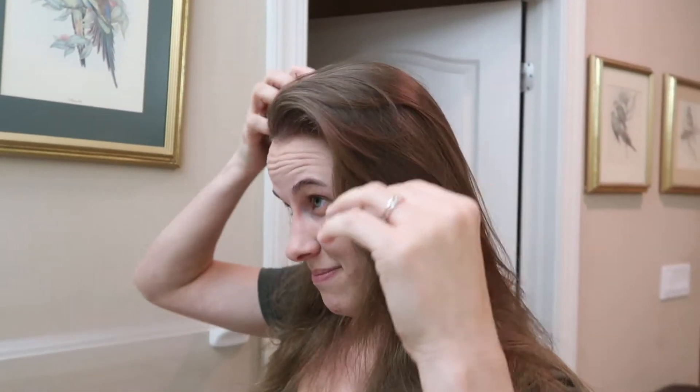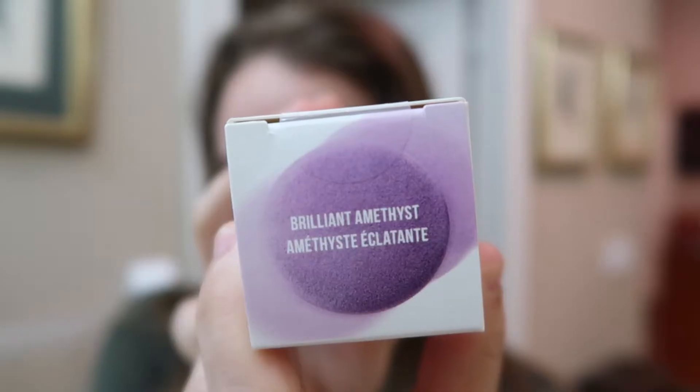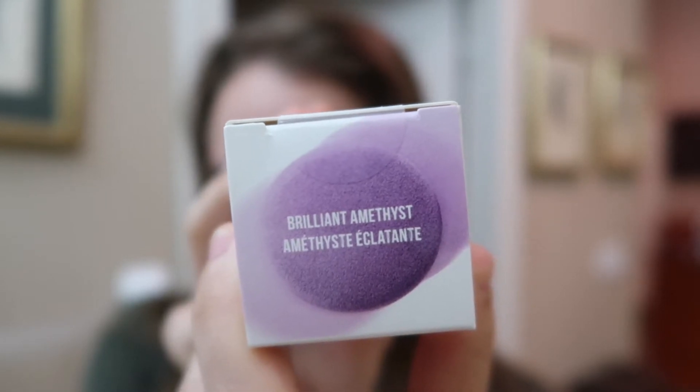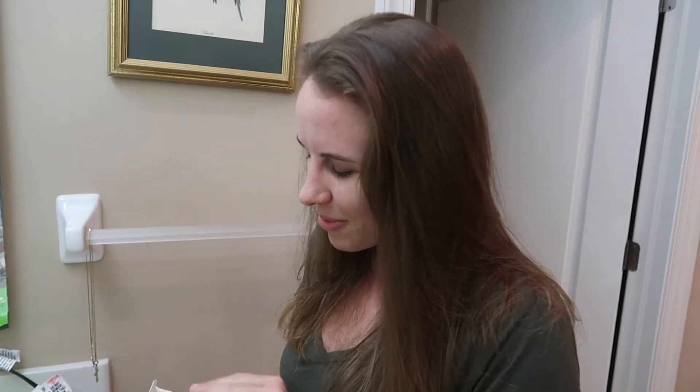I found out about this Clairol Color Crave stuff, so I bought the purple one. The purple is called 'Brilliant' — I'm not sure how to pronounce it — but we actually saw Aspen using it and I was really intrigued because she said it washes out after one use.